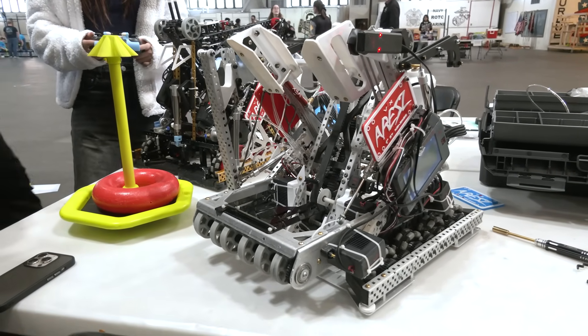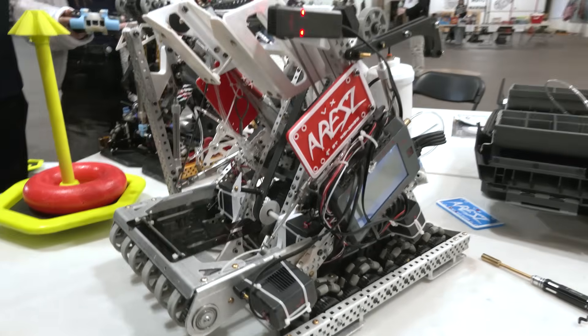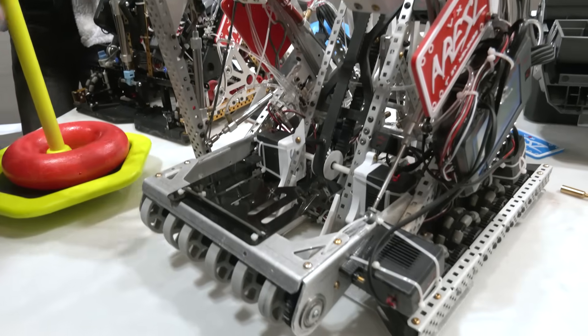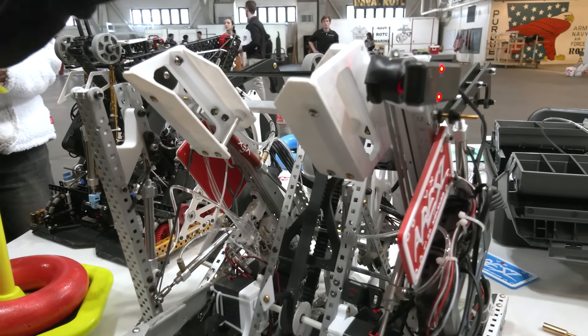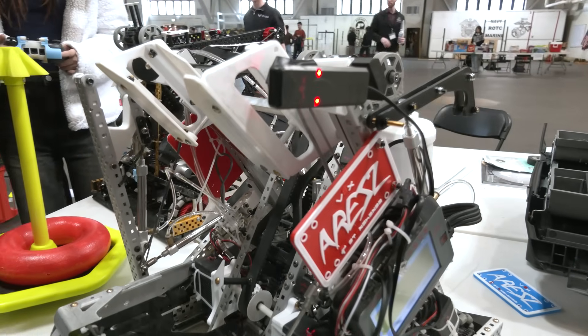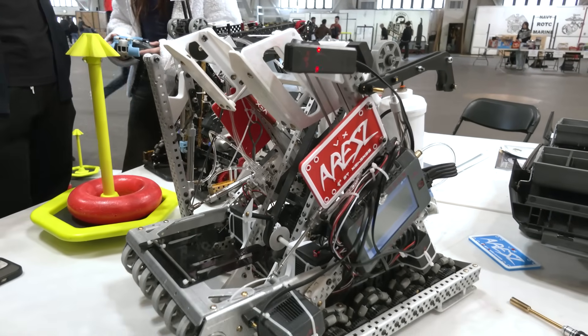This robot is really cool and impressive. Any future changes you think you're going to make? We're going to try to make it able to do the top ring of the wall stake. We need to change the angle of the linear slides a little bit backward, and that will probably help us reach the top of the wall stake.